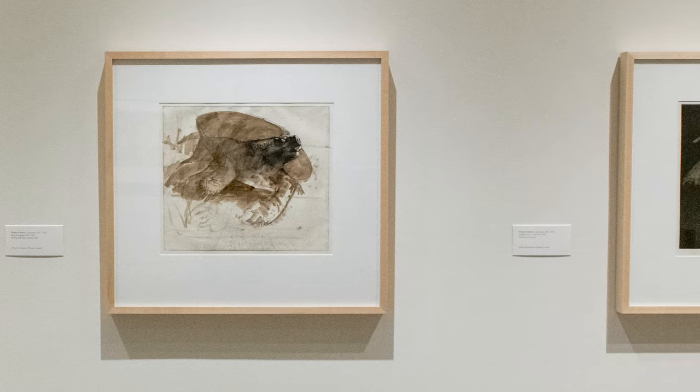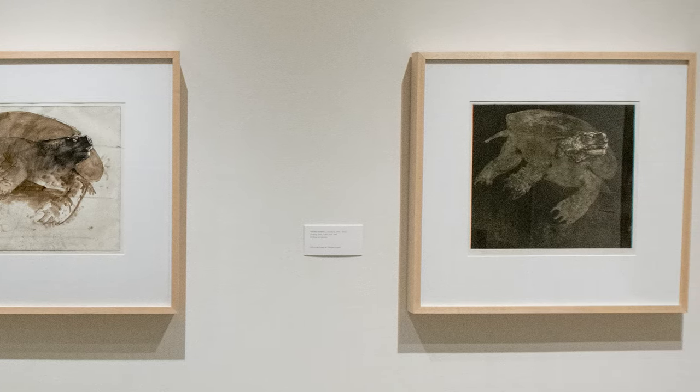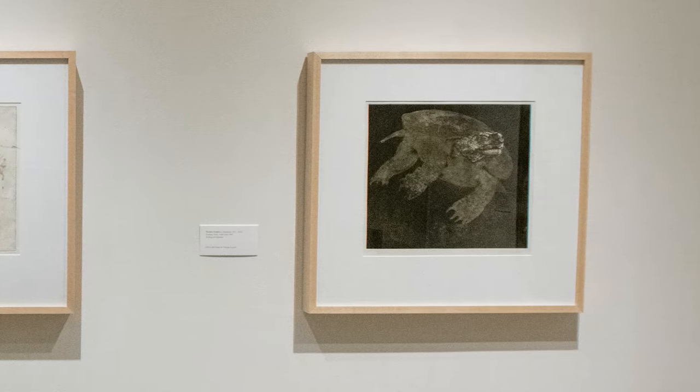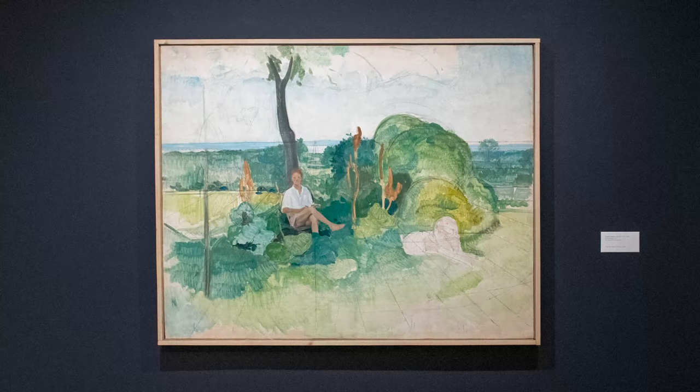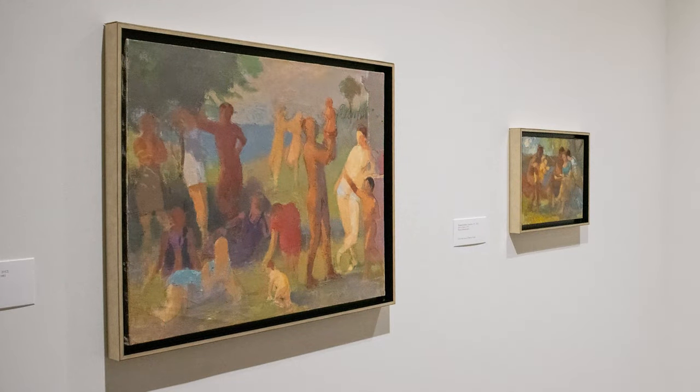In the first depiction, the reptile is portrayed in elegant etched lines. The second is a gestural interpretation in warm brown ink. Throughout a period in which abstract expressionism predominated the art world, Cornell's interests remained confidently grounded in classical pursuits.